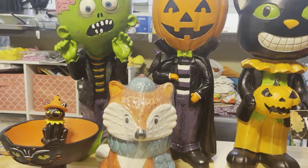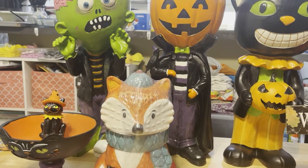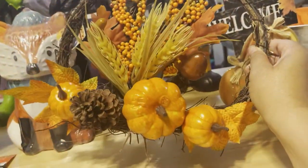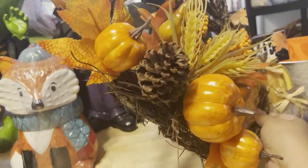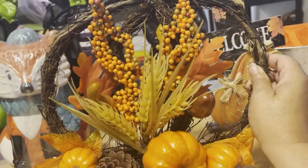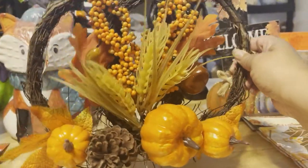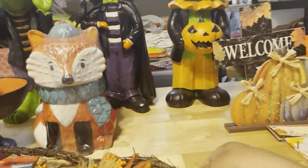The 99 cent store is really upgrading their items — they're really doing a good job with fall items and Halloween items. I'm telling you, if you want to throw a Halloween party or get-together, you can go there and just go nuts and save a lot of money. So these are my items — look at this, just the cutest little pumpkin wreath. I just thought it was so adorable. I love the pumpkins on there and the beautiful acorns of color. It's just really, really pretty.